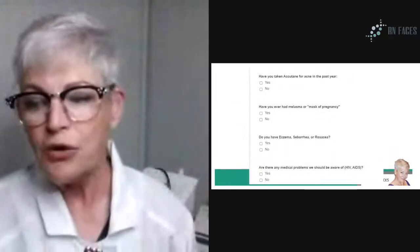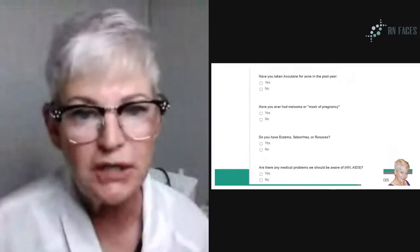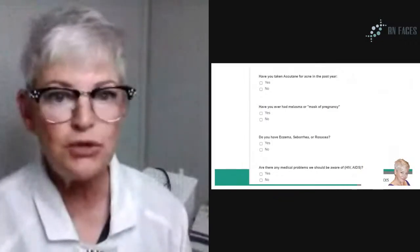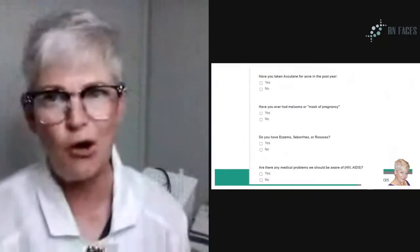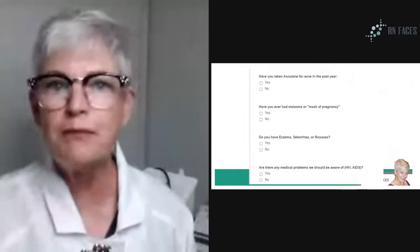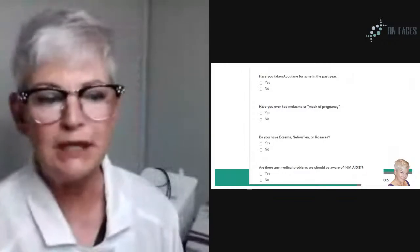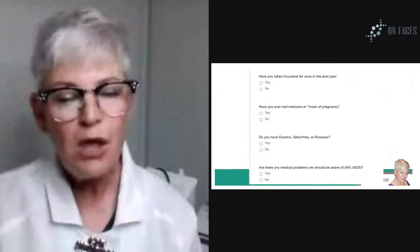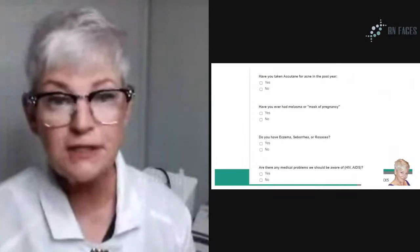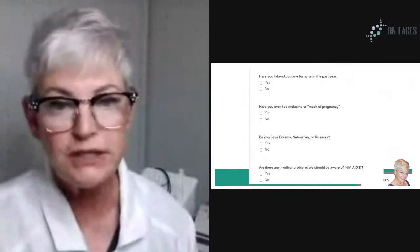Hopefully everyone here who's watching that is a skin care professional has on your intake form the question: have you ever had melasma or the mask of pregnancy? I like to say the mask of pregnancy because sometimes people don't know what melasma is, or they may call it the butterfly rash. You need to have this on your form. If you're getting the slideshow sent to you, you'll get the link where you see my complete intake form. The client may not tell you they've ever had melasma — maybe it's winter and their melasma is under control — so you want to make sure you ask them.